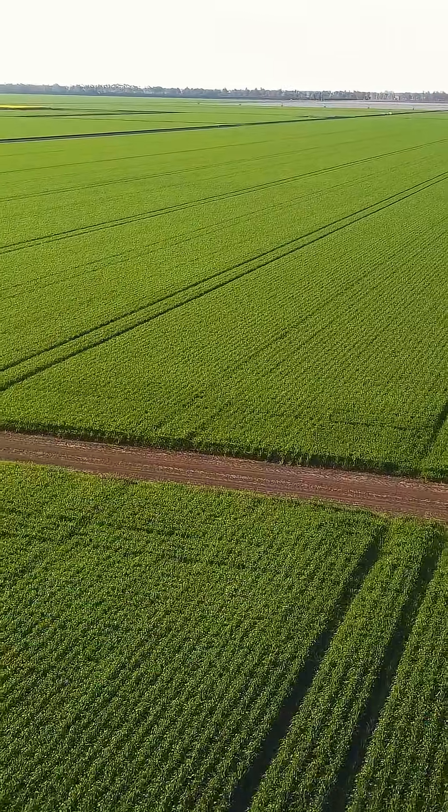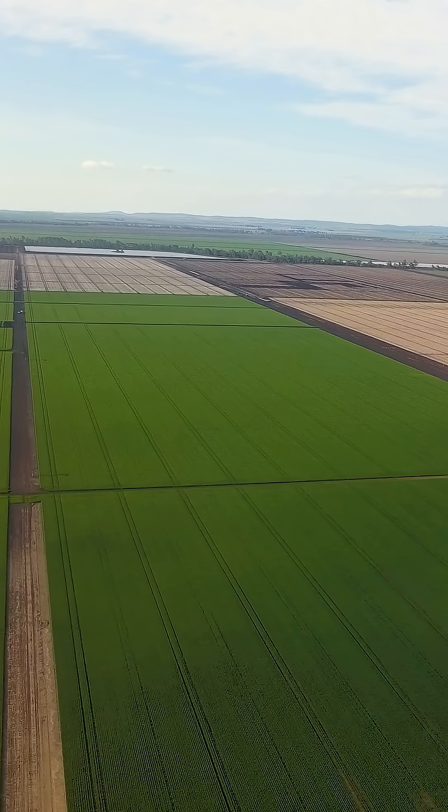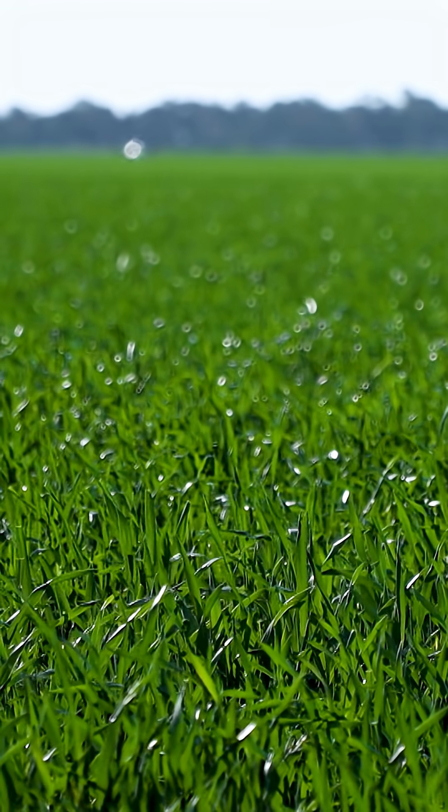From that we can get really, really accurate estimates of plant emergence, but also where we've got problem areas in the field, and we can get that in sort of near real time, so that options like replanting can be considered.